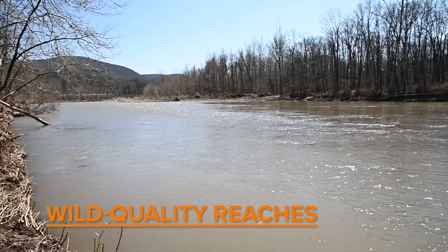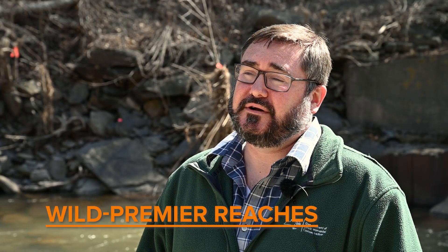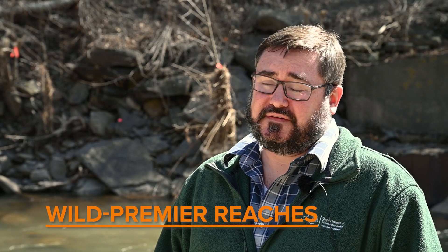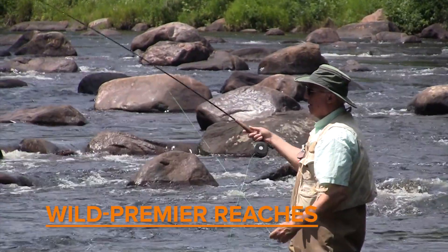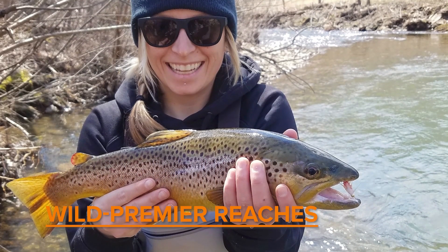One step up from wild quality reaches are wild premier reaches. These reaches are found on the larger streams throughout our state and have an excellent combination of extensive access, excellent habitat, high trout productivity, and big wild trout. Anglers fishing these spots can expect some competition with other anglers but they can also expect high catch rates and the chance to catch big trophy sized fish.